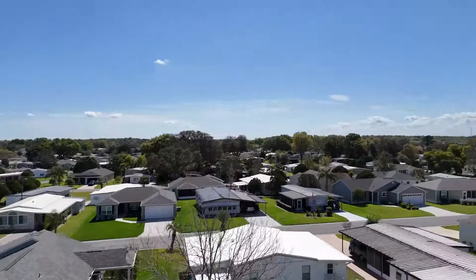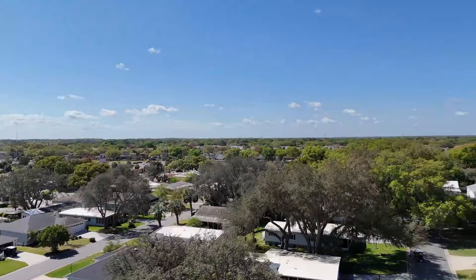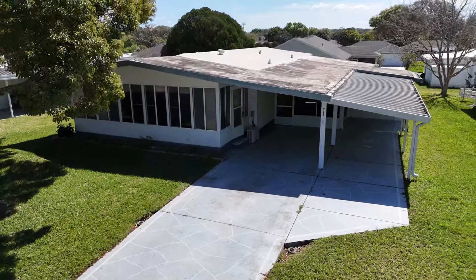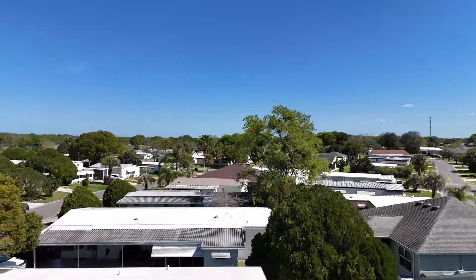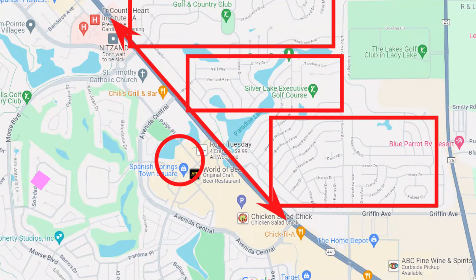Right now we're on the historic side of The Villages, going to take a look at a manufactured home that's under $200,000. If your price point is under $200,000, you're going to have to get a manufactured home, and the only place in The Villages to get one is on the historic side. Spanish Springs Square is located on 441/Highway 27 — same road — so you'd have to cross over 441 to where it all started.